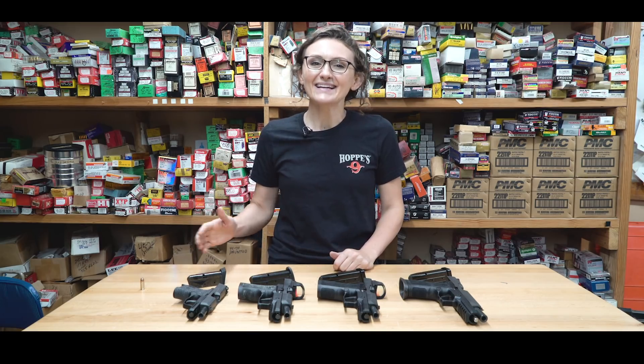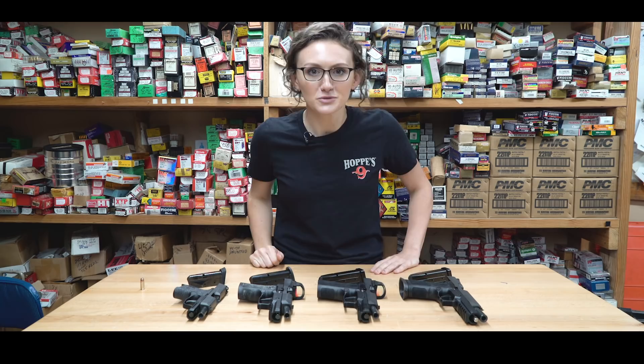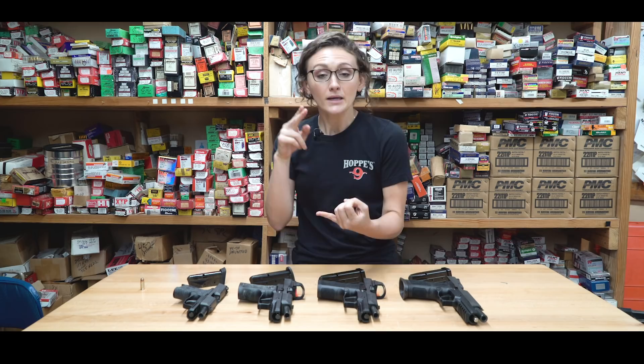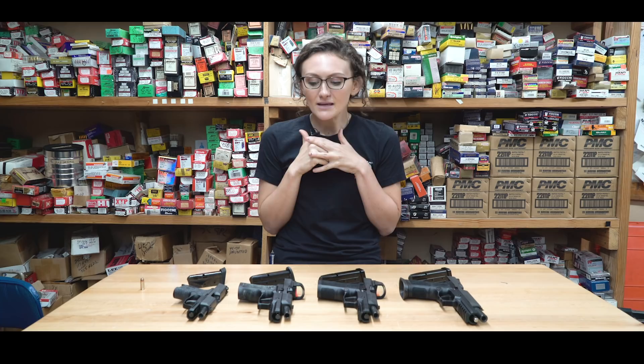Hi guys, I'm Lena Michalik and today I'm really making this video for me, because this is a question I get asked all the time and I want to have a video I can refer people to. The question is: what gun should I buy? I've gotten this from my chiropractor, my bank teller, my realtor — these are all brand new to firearms people who have never bought a gun before.